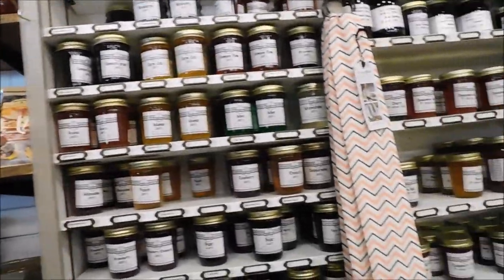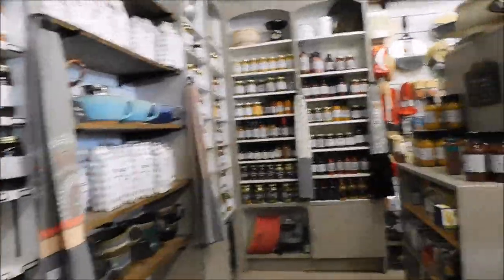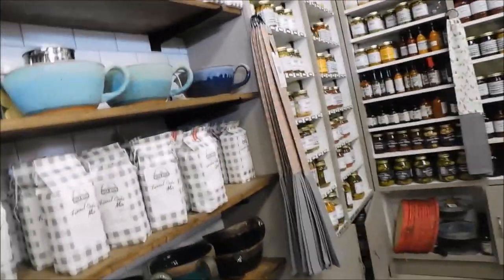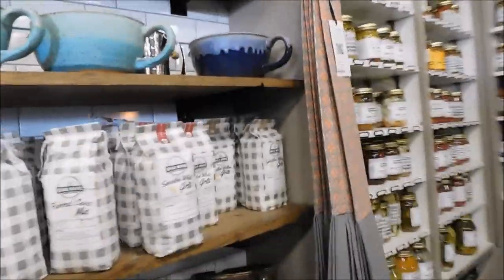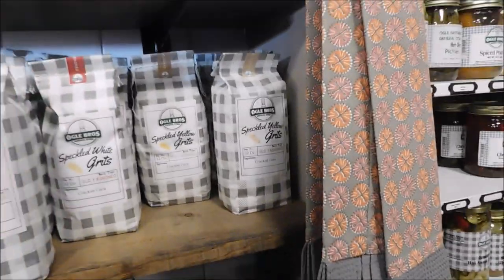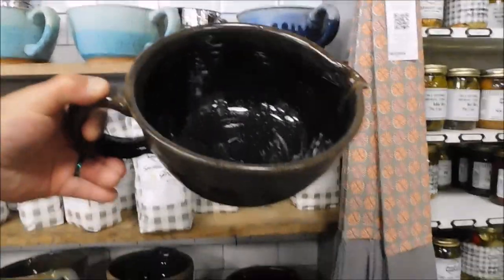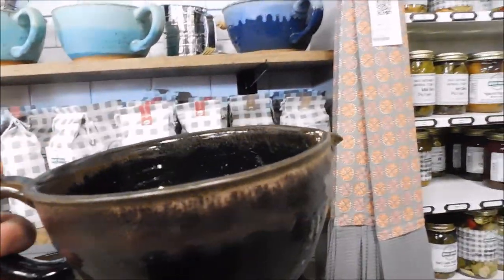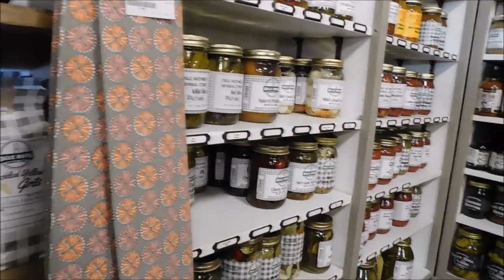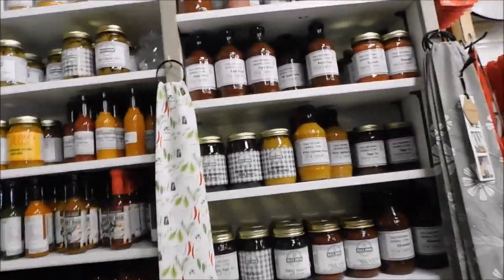They've got a lot of kitchen stuff and a lot of pottery. They've got shirts and outfitter stuff — they've got a lot of a little everything. It's not just one thing or the other. Guys, I just saw something that would have made my dream come true as a kid — this big old pottery bowl would have been my dream cereal bowl. That thing would have held half a box of cereal. That would have made me happy.